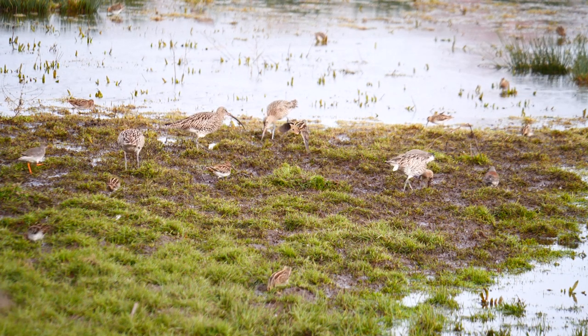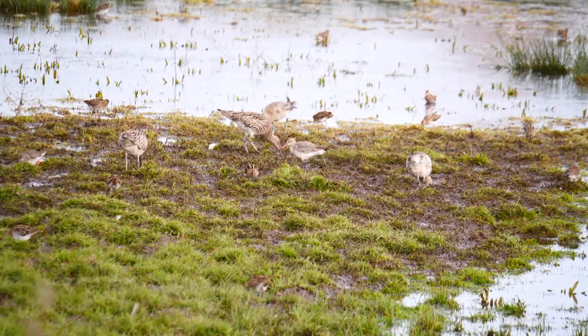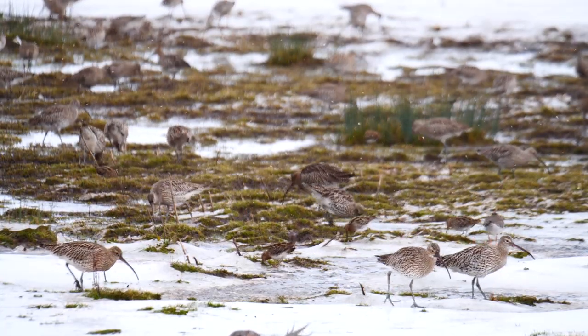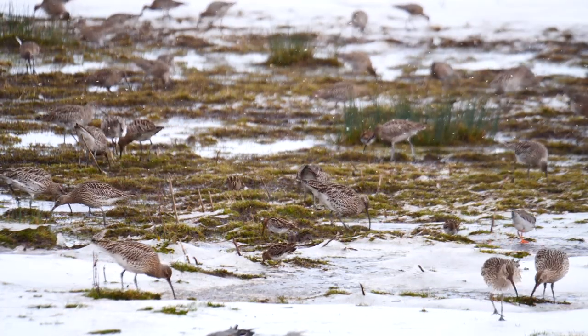Some 58,000 breed here in the British Isles, roughly 28% of all the species of Eurasian curlew. During the last 30 years, the population of the British Isles has halved.